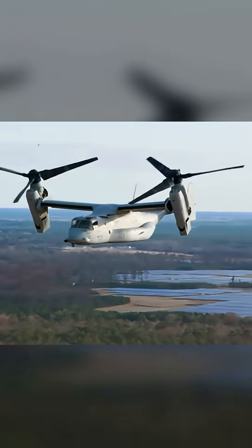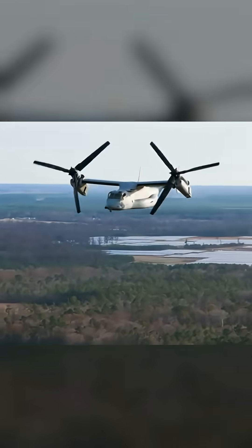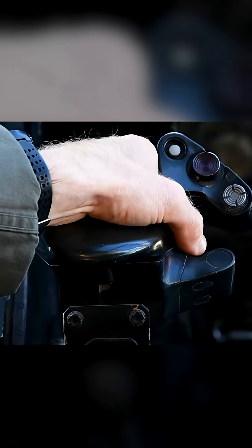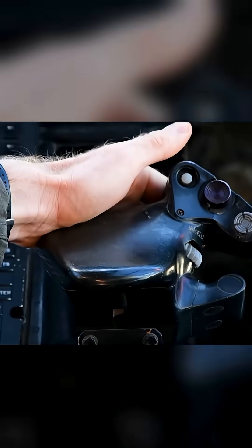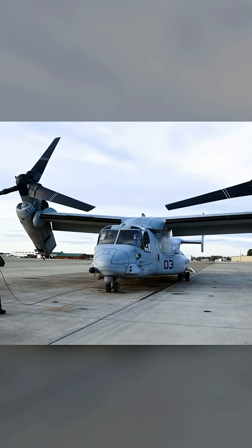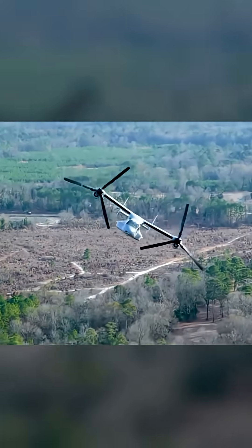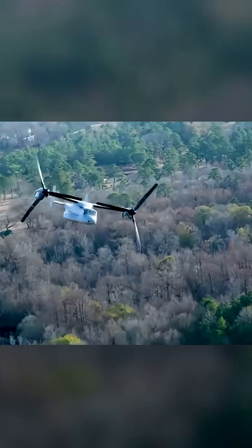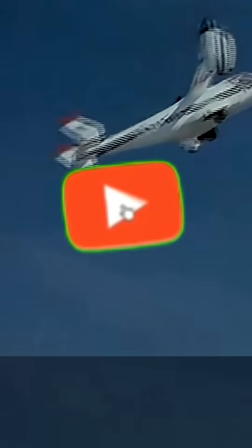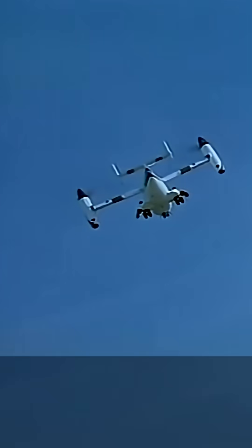This ingenious design means the V-22 can take off and land in confined spaces just like a helicopter, but then transition to flying at speeds of over 275 knots — over 500 kilometers per hour — and ranges far exceeding any conventional helicopter. This capability gap was the driving force behind its creation, promising a new era of military transport. The Osprey's revolutionary nature, however, came at a cost: its development was long, complex, and plagued by significant challenges.